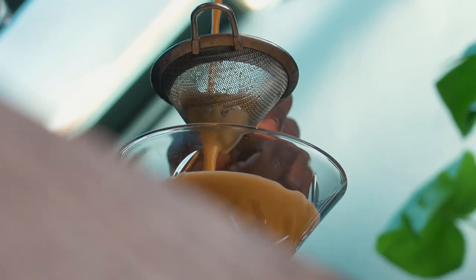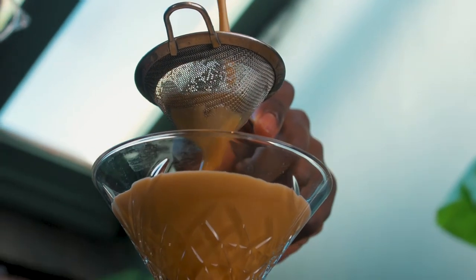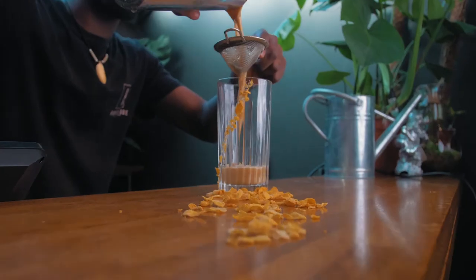I am a sucker for a cereal milk. It's inspired by a cafe in New York that sells infused milks infused with different kinds of breakfast cereals. I took that idea and shook it into a classic espresso martini, and it came out absolutely delicious.